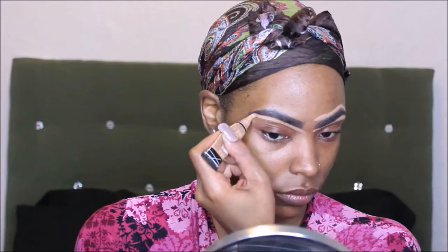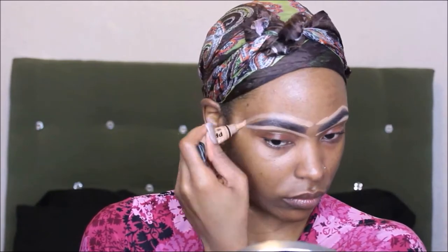Next I'm going to take my LA Girl pearl concealer in the color Warm Honey just to clean up my eyebrows. I like this because it gives your eyebrows a nice sleek, snatched look. I'm just going to go in and blend that concealer out so it all blends in pretty good.